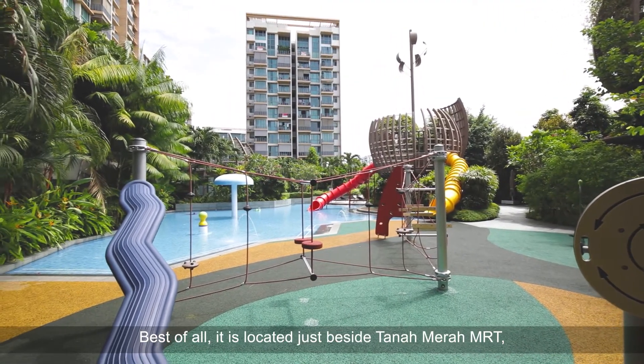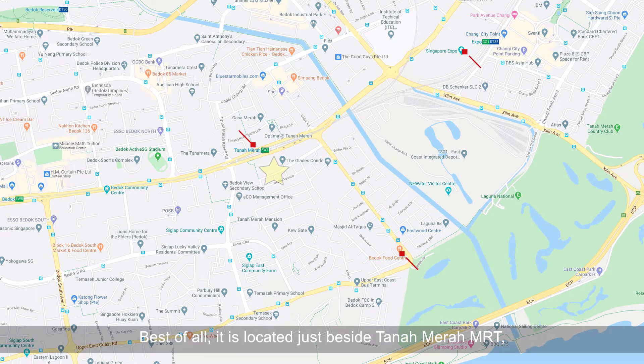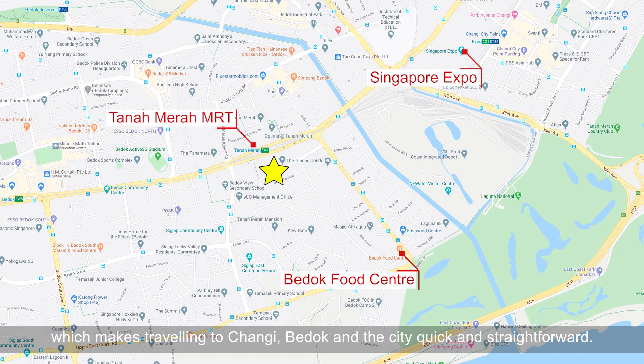Best of all, it is located just beside Tanah Merah MRT, which makes travelling to Changi, Bedok, and the city quick and straightforward.